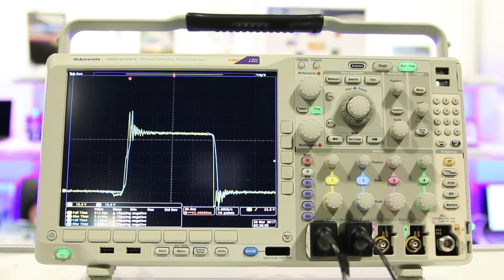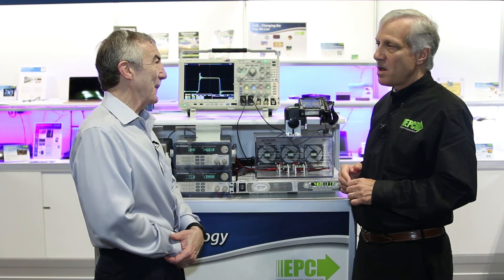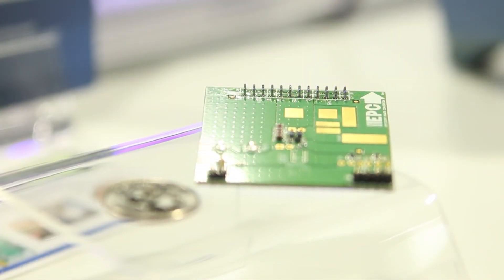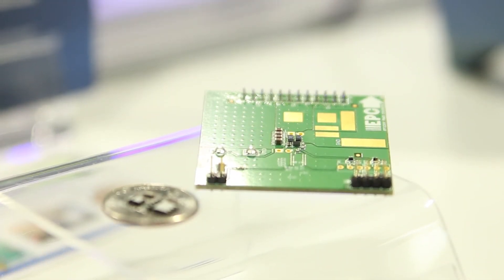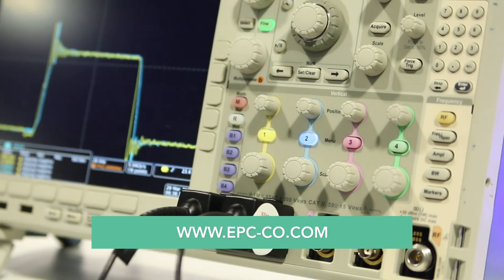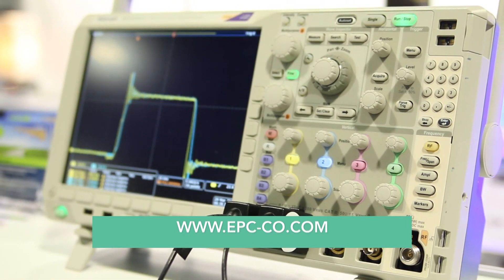Is it easier to design with the fifth generation device than previous generations, or is it just different? Well, you're dealing with a smaller chip, but we have opened up the spacing between our ball grid array, so it's a little bit more forgiving to manufacturing processes — a little bit less parasitic elements there. That's pretty interesting work, Alex. Thank you.